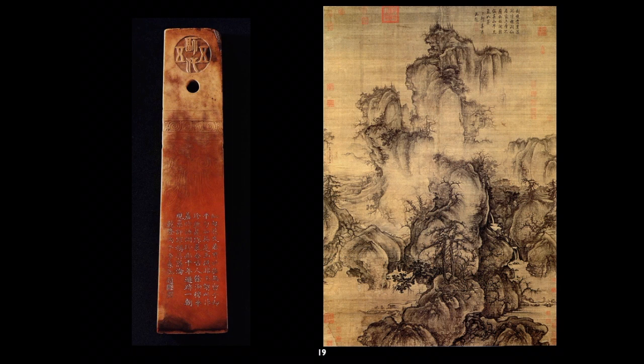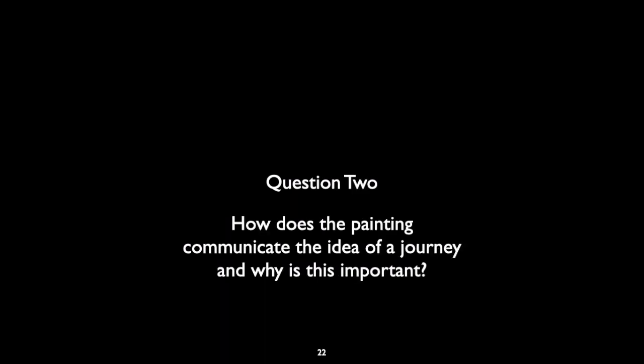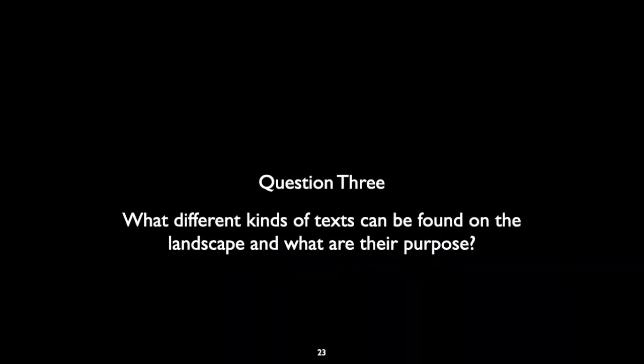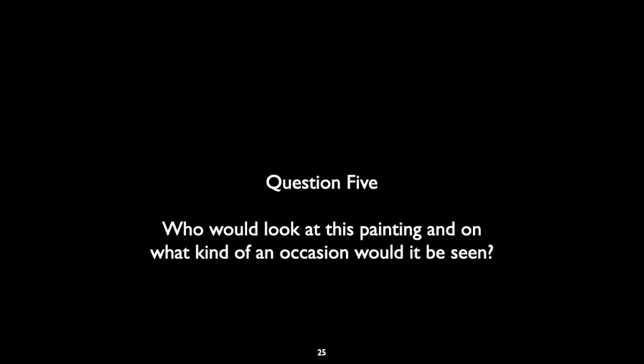For the review quiz: Question one — how does scale in the landscape painting communicate Taoist ideas? Question two — how does the painting communicate the idea of a journey and why is that important? Question three — what different kinds of texts can be found on the landscape and what is their purpose? Question four — how does the composition and perspective change across the whole landscape? Question five — who would look at this painting and on what kind of occasion would it be seen?